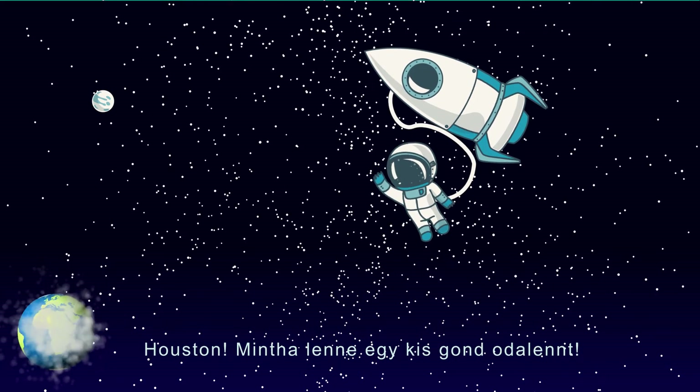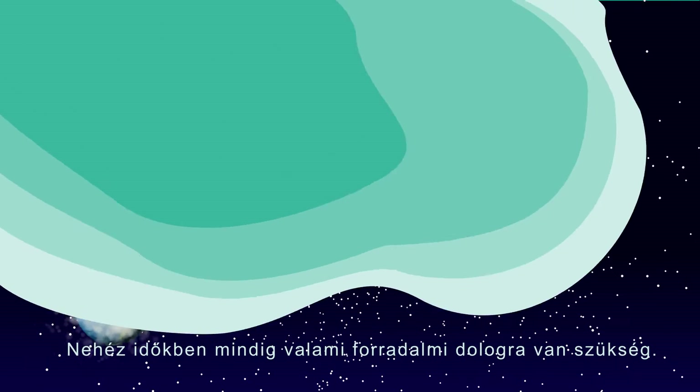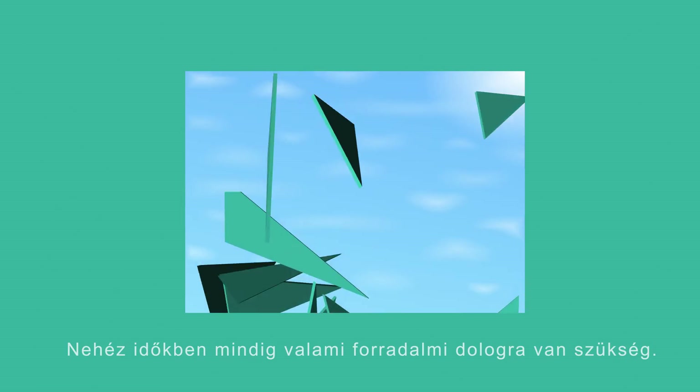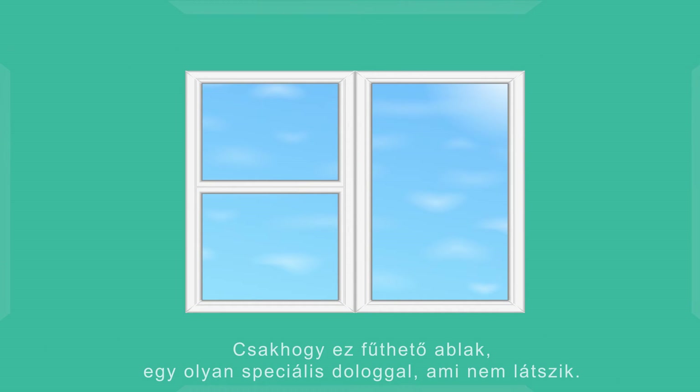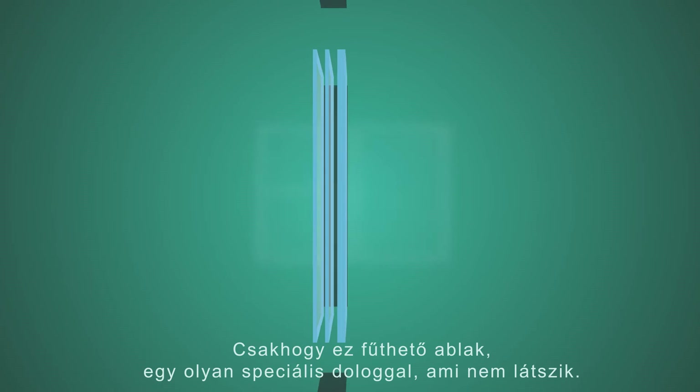Houston, it seems you have a problem down there. Times like this are calling for something revolutionary. Really? A window? Yes.